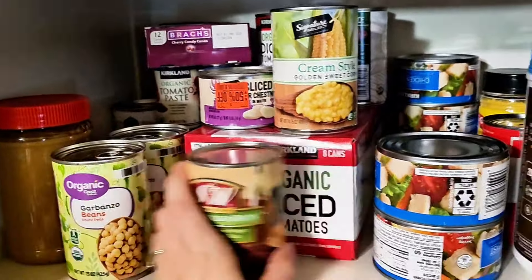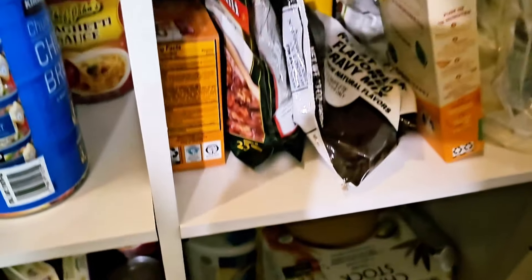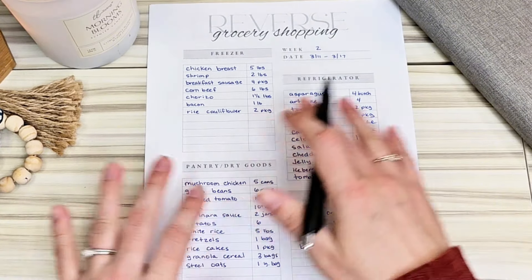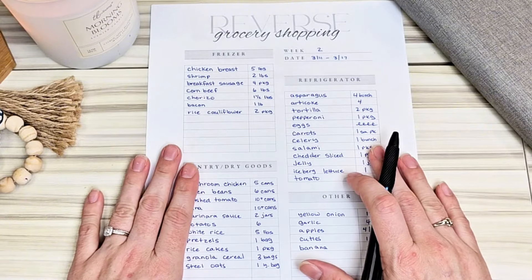I also found things like a yellow onion, garlic, apples, cuties, little oranges, and some bananas for the kids. Now that I know what I have, this is basically the store at my house — all filled up. This is what I have to work with. Then I can do one of two things: if you're really savvy and know how to look at those ingredients and make a meal, great. But I am not a very good cook.